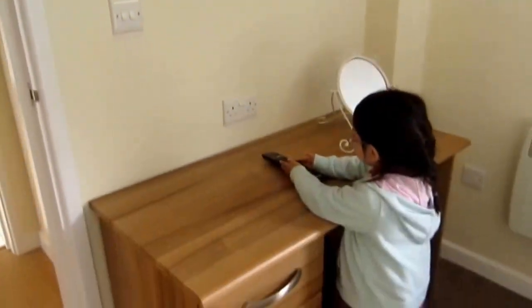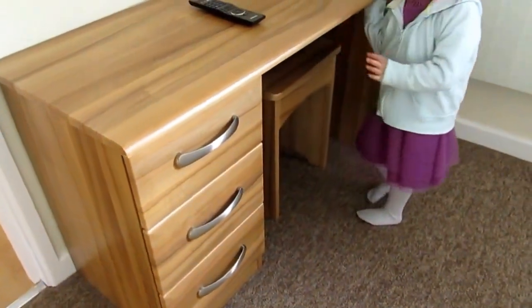Yes, I have my own TV. And you get the same mirror — there's a dressing table. Yes, the same mirror.